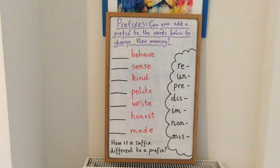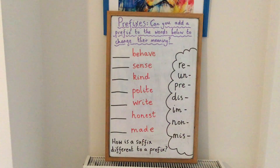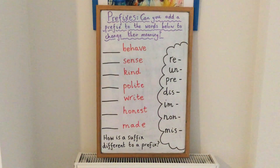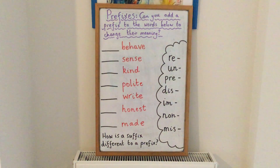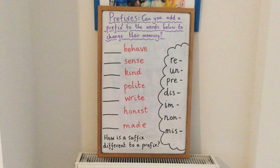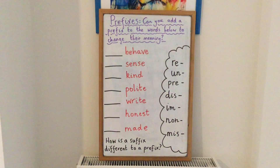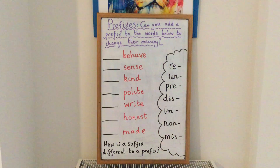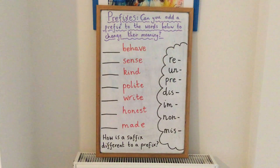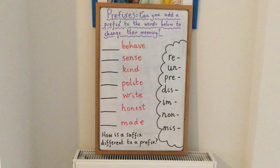So I hope you got all of those right. You are going to be having a go at deciding what prefixes you could put in front of some words today — there are about 40 for you to have a go at. And for some of them, there might be more than one option for a prefix to use, so put both in and see how many words you can make.